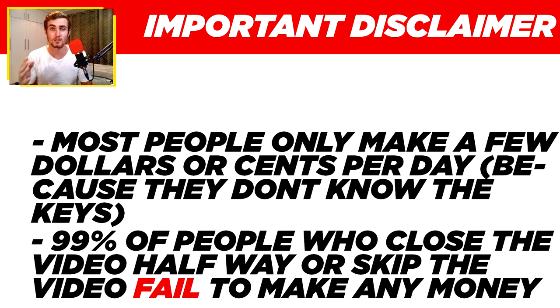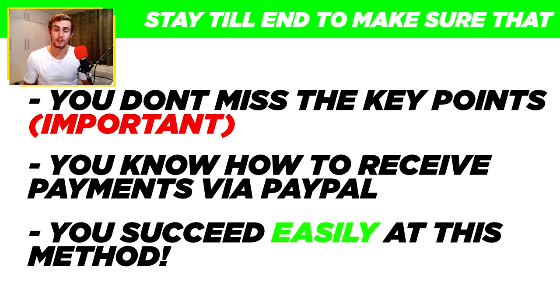Before I get into this, I just want to make it clear that most people only make a few dollars or cents per day because they don't know the keys, and 99% of people who close the video halfway or skip through the video fail to make any money. So make sure to stay until the end of this video so you don't miss any of these key points, which will help you earn more money through this method and know how to receive payments via PayPal.